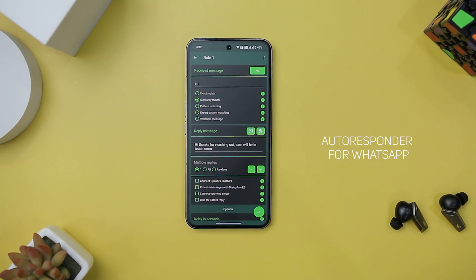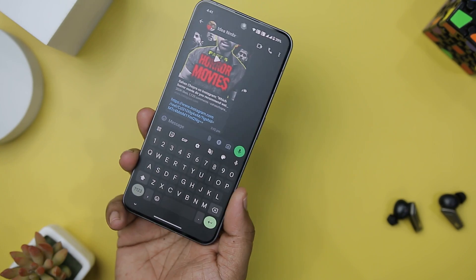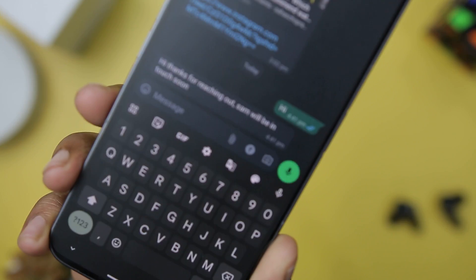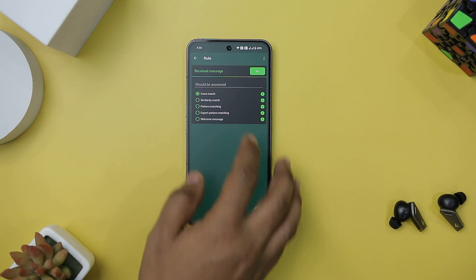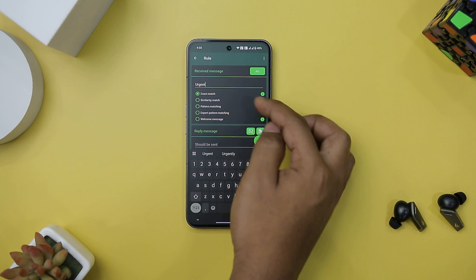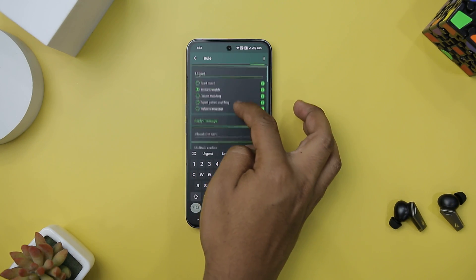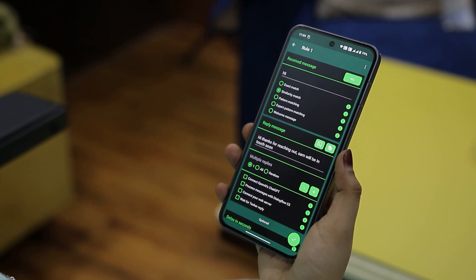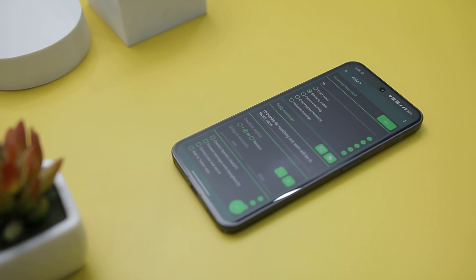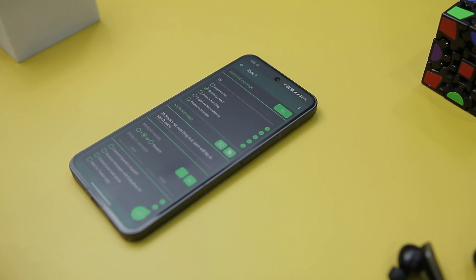Autoresponder for WhatsApp is an incredibly versatile app that offers a robust solution for automatic responses on WhatsApp. Whether you are busy or simply want to enhance your messaging experience, this app has you covered with a plethora of customization options. It has the ability to create individually customizable auto-replies, allowing you to tailor responses to specific needs and contexts. It goes beyond basic auto-reply functionality with a wide range of automation tools — you can set up rules to react to all messages when occupied, send replies to specific messages, or even welcome new chat contacts with a personalized message.